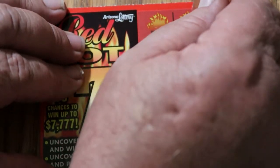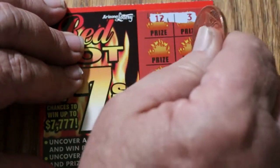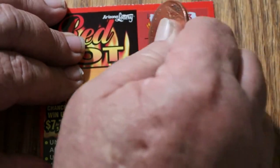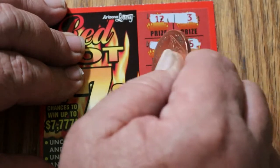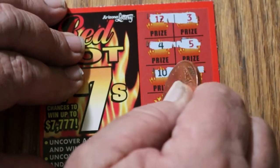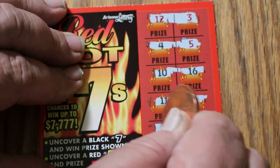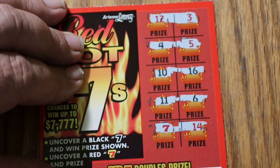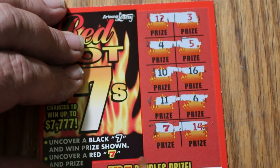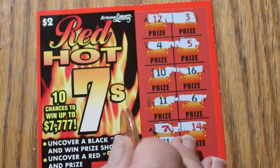Ticket 79. 12 and 3, 5 and 4, 16-16-10, 6 and 11, and a red 7 — double something! We're starting off with a nice one here. Let's see what happens.